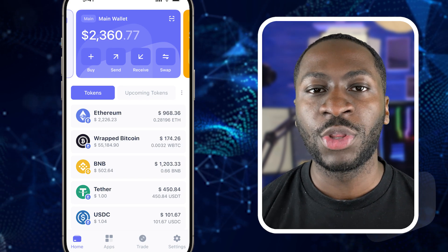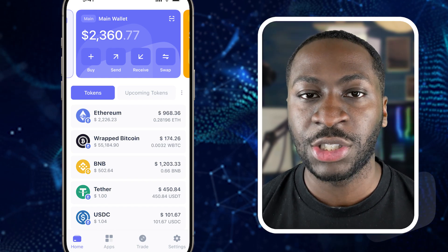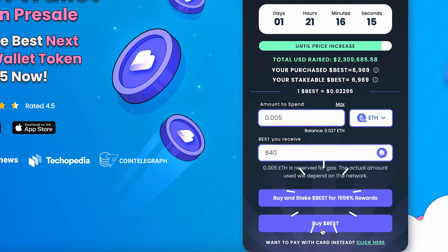So if you're buying a token with USDT or a meme coin, you'll need either ETH or BNB to process the transaction, and you can buy and receive these both on best wallet. Once you're happy with your purchase, either hit buy or buy and stake. Buying and staking is currently only available on the Ethereum chain.